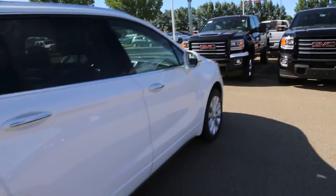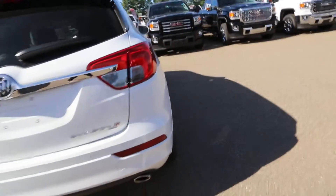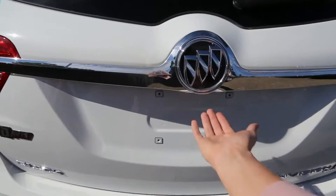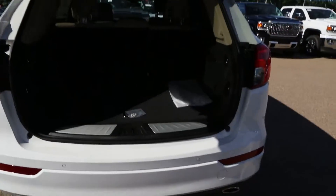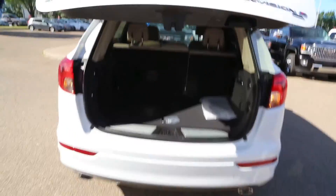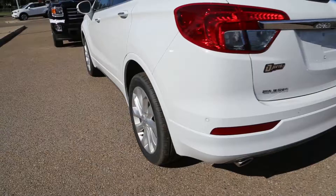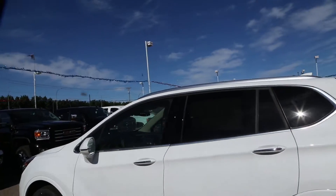This vehicle features front and rear park assist, a rear vision camera, and a power liftgate. It is also all-wheel drive.